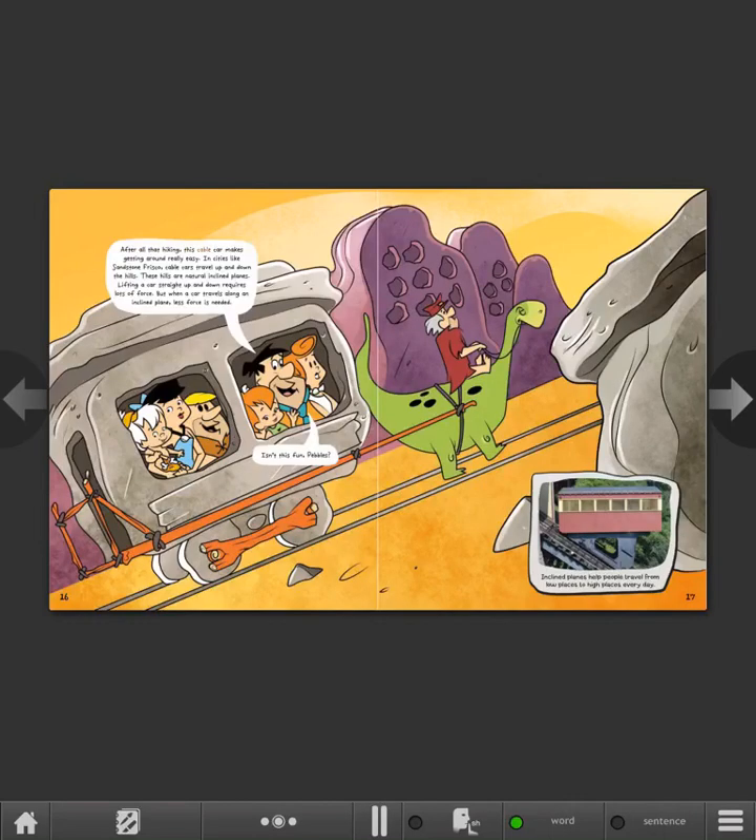After all that hiking, this cable car makes getting around really easy. In cities like Sandstone, Frisco, cable cars travel up and down the hills. These hills are natural inclined planes. Lifting a car straight up and down requires lots of force, but when a car travels along an inclined plane, less force is needed. Inclined planes help people travel from low places to high places every day.